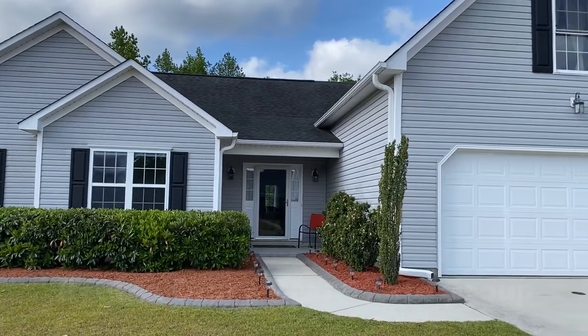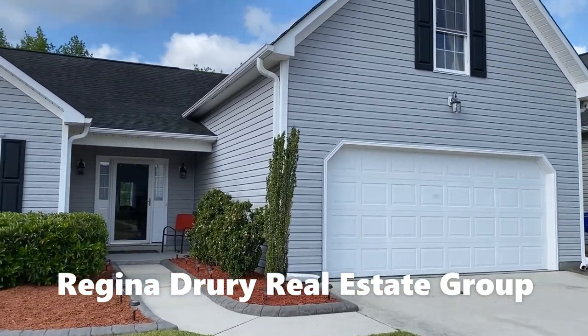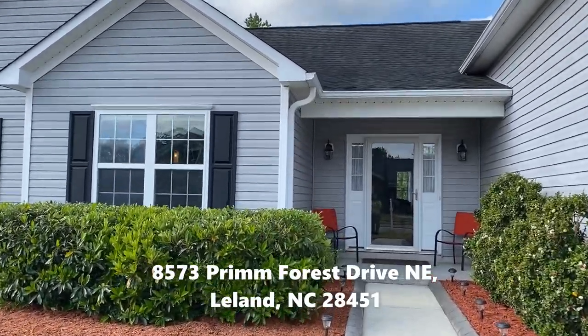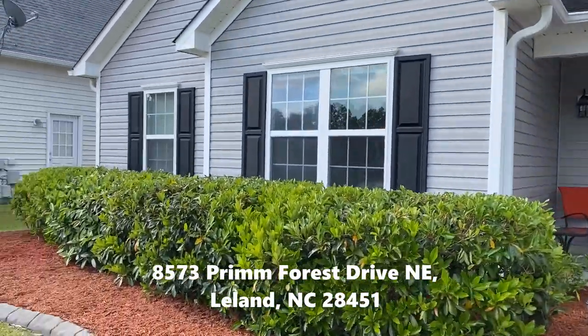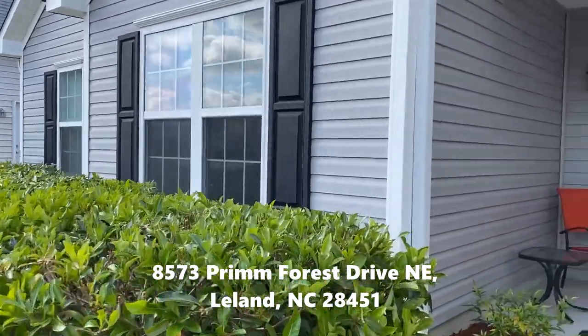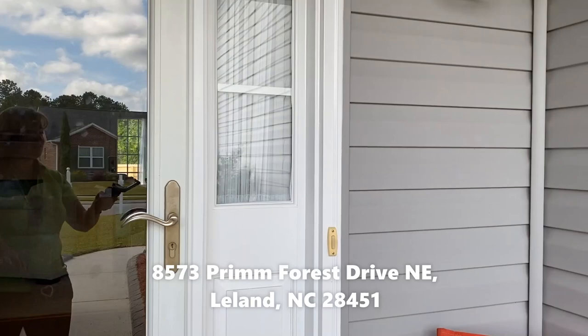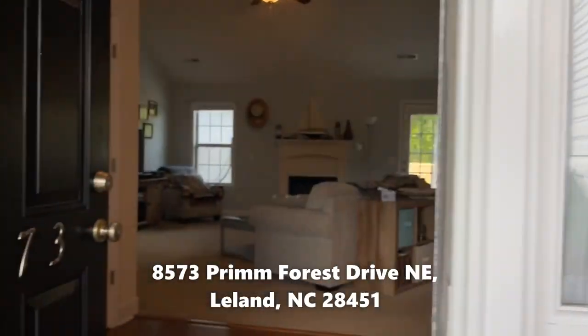Hello, this is Regina with the Regina Drury Real Estate Group in beautiful Wilmington, North Carolina. I'm at 8573 Prim Forest in Leland, which is in the Lanville Forest neighborhood, and I'm about to take you into a really nice house.